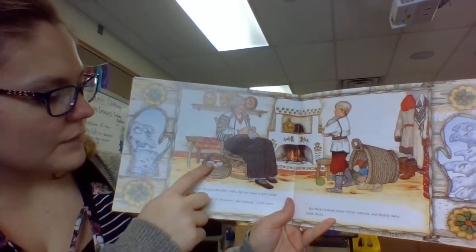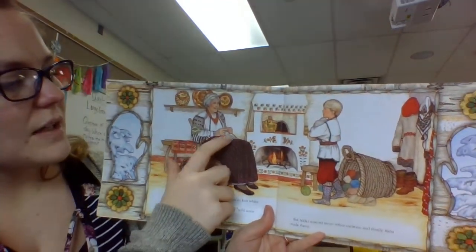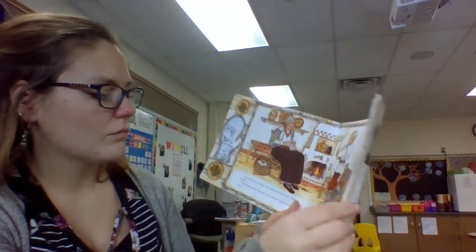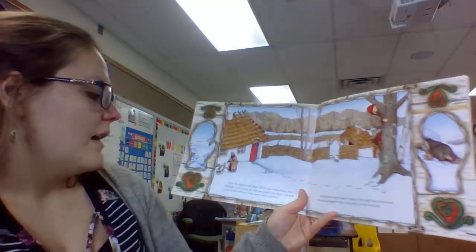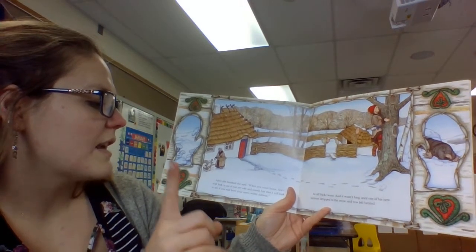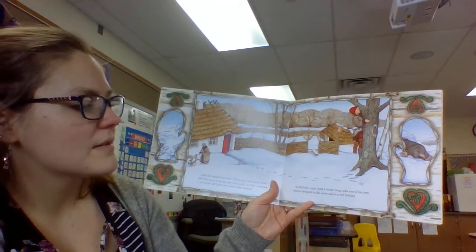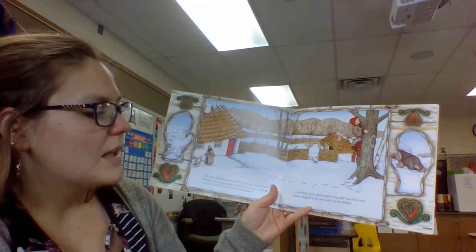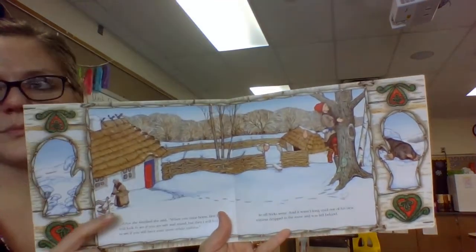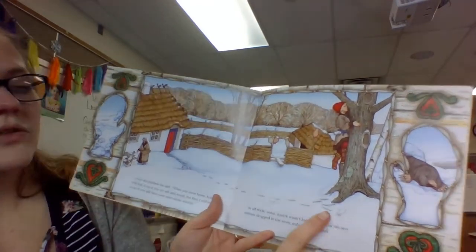What, she's making something. There's some white yarn there and different colored yarn, and she's using two needles to sew the mittens. After she finished she said, "When you come home I will look to see if you are safe and sound, but then I will look to see if you have your snow white mittens." So off Nicky went, and it wasn't long until one of his new mittens dropped in the snow and was left behind. What do you see him doing there? He's climbing a tree and he dropped his mitten.